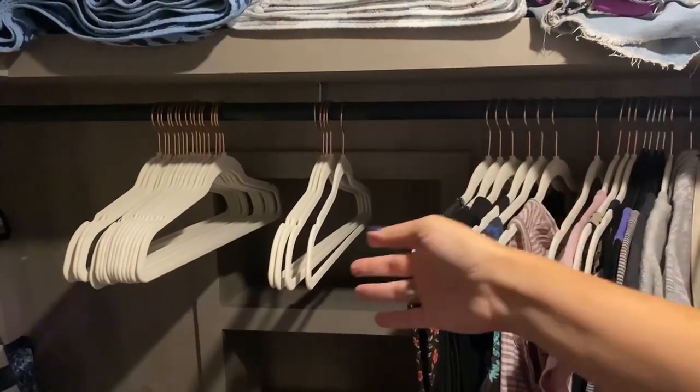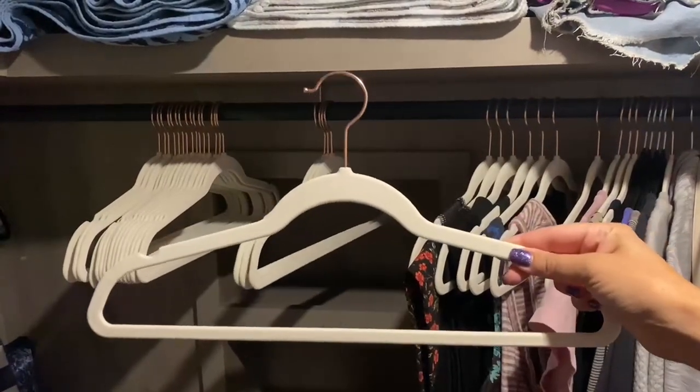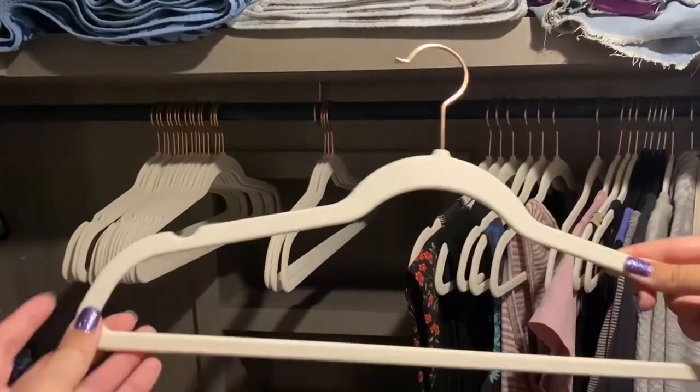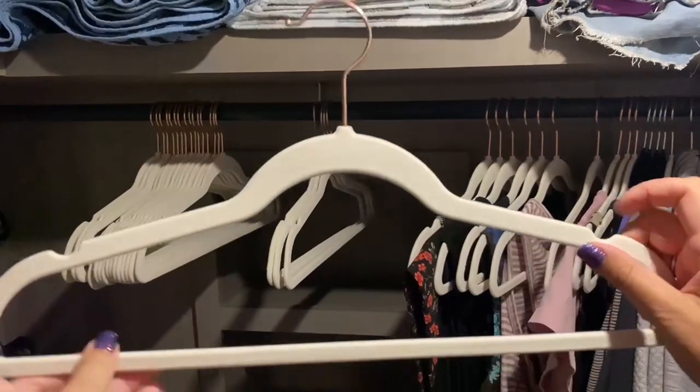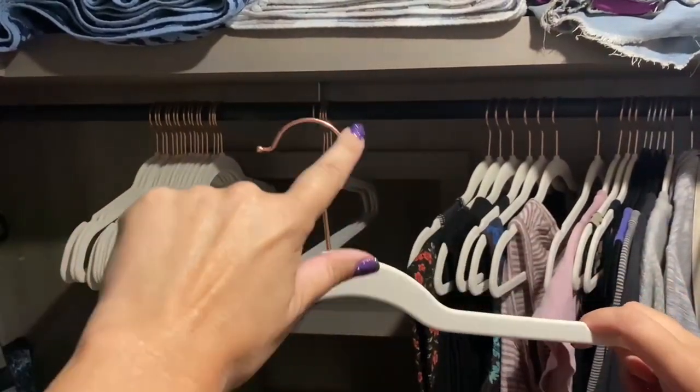It's Floretta Banks and today I'm doing a review of these Amazon Basics Velvet Hangers. These are in the rose gold and pink color, so of course I had to get that color.